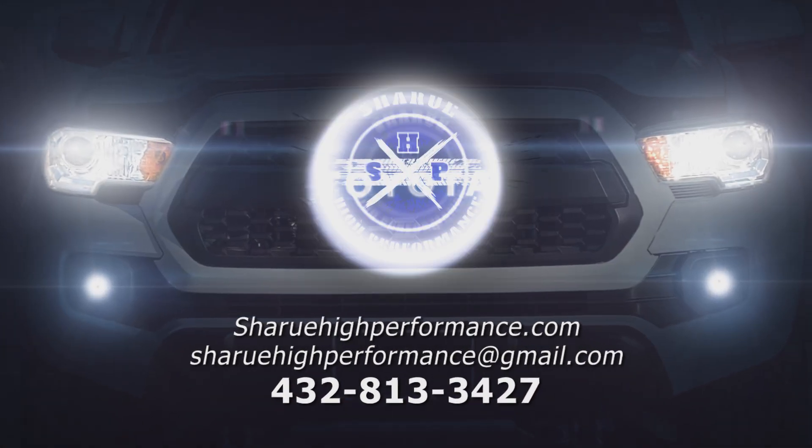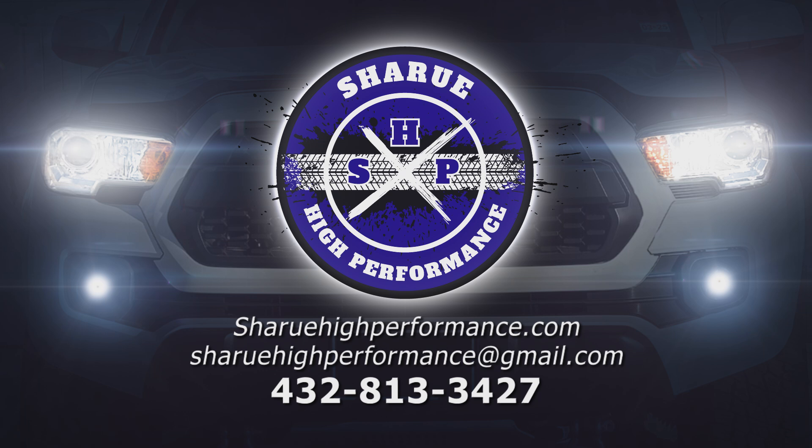Contact Chiru High Performance at 432-813-3427 for more details.